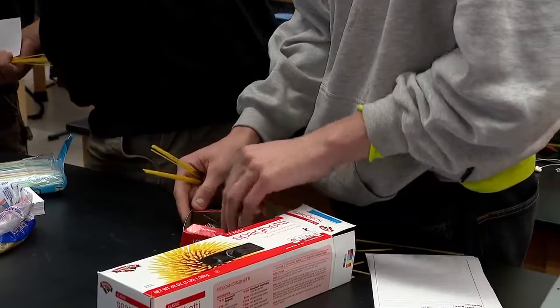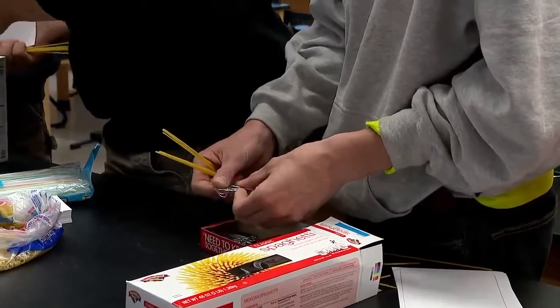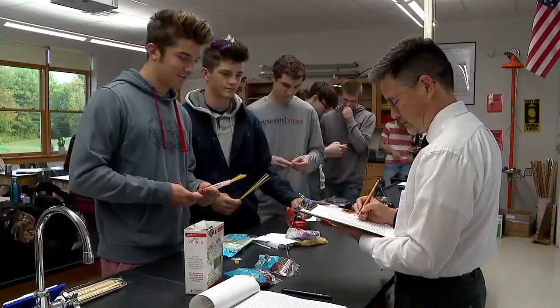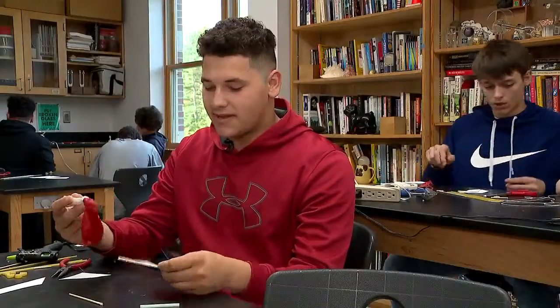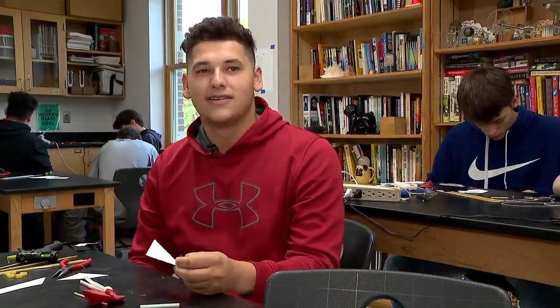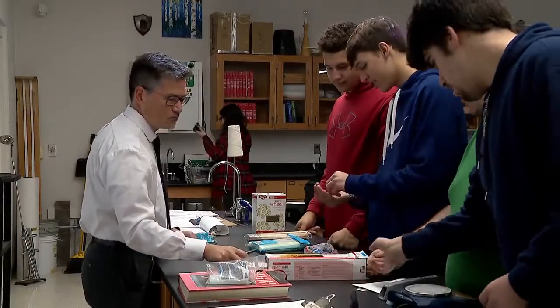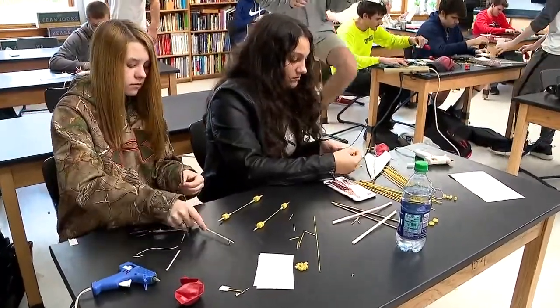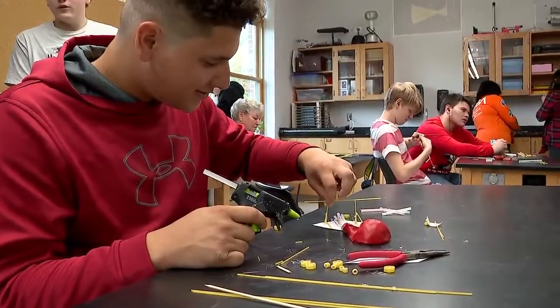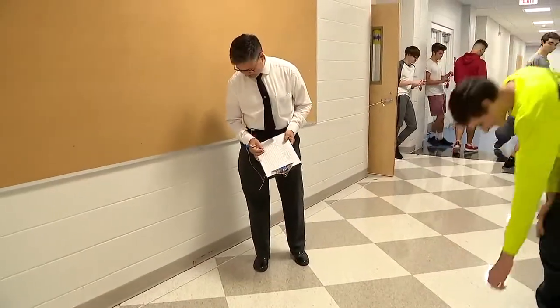If you guys need to trade some of your stuff out for fresh stuff, that would be just fine. Students are taking all the items and building a vehicle that can actually run on the air that rushes out of the balloon. You have to make it go a certain amount of centimeters to beat other people in the class, and whoever has the highest score gets a better grade. It's just another day of discovery, collaboration, and fun in teacher Steve Scoville's STEM class.